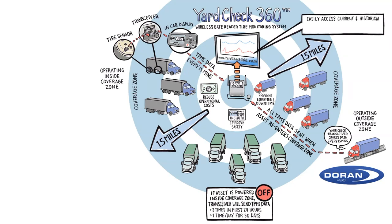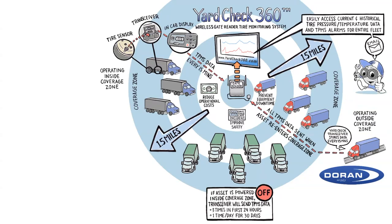YardCheck360.com allows fleet managers and tire service providers to easily access current and historical tire pressure and temperature data and TPMS alarms for all tires in the fleet. Yard Check 360 reports can be automatically emailed to the appropriate personnel to quickly identify and address underinflated tires, resulting in improved equipment uptime. Additional Yard Check 360 functionality allows for custom APIs to route TPMS data to other proprietary fleet management systems.